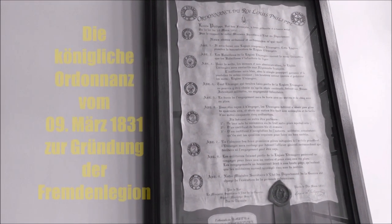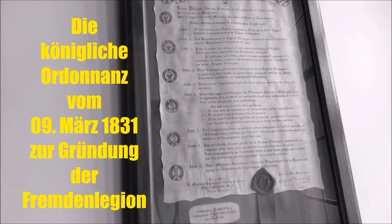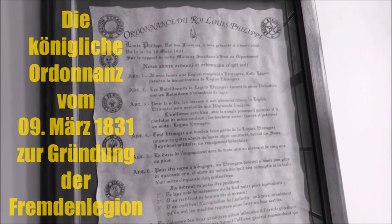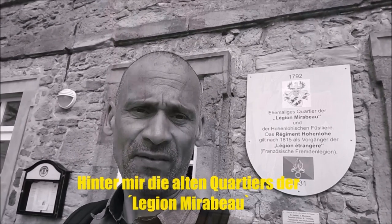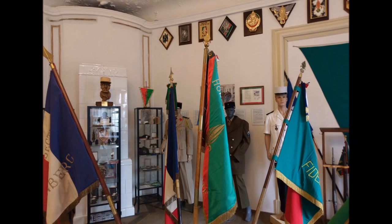The French Foreign Legion was created in March 1831 by King Louis Philippe, and here you can see the royal ordonnance. On my back you can see the old ancien quartier de la Légion Mirabeau, which was part of the Régiment Hohenlohe — and the Régiment Hohenlohe was preceding the French Foreign Legion. The history of mercenaries serving in the French army goes really far back in history.